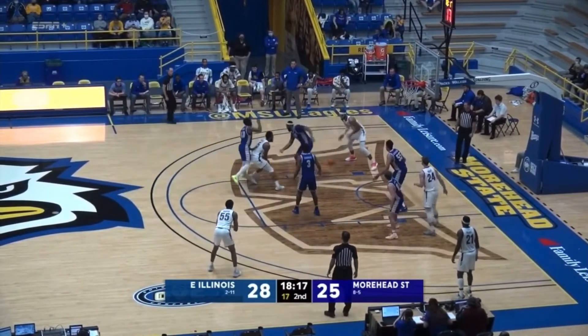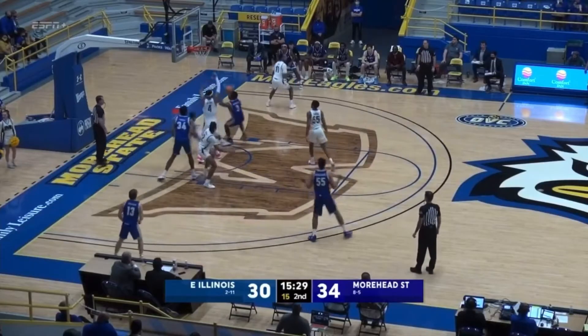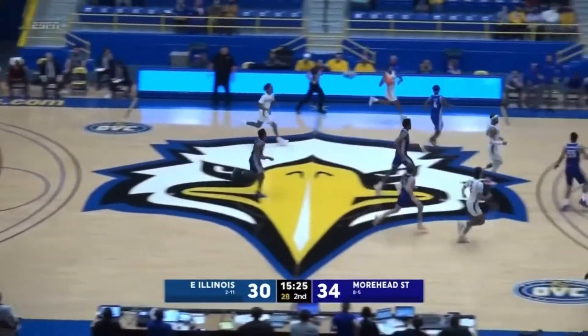Potter — shot fake to the elbow, dumps it off to Broom. Broom up with the shot off the glass and good. UPUI had scored 15 points and really played well. What a block there from Janai Broom.